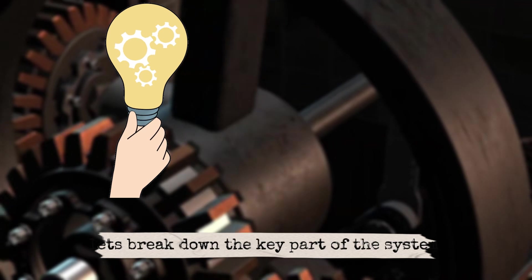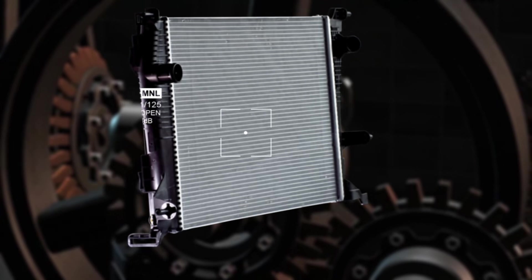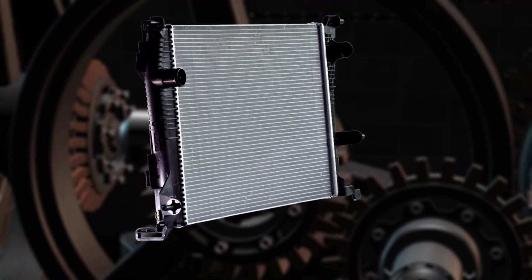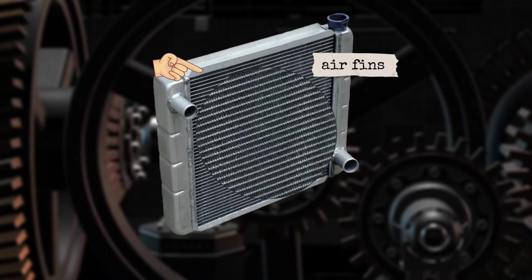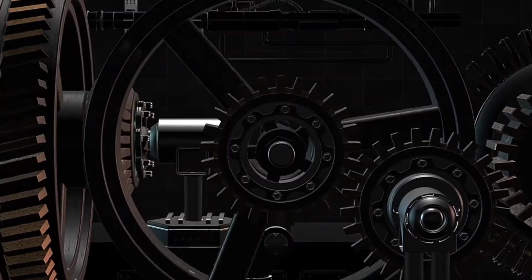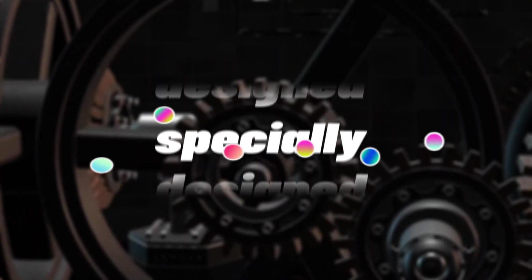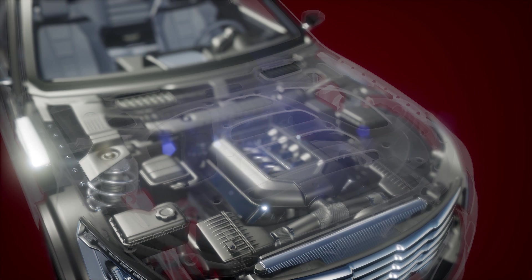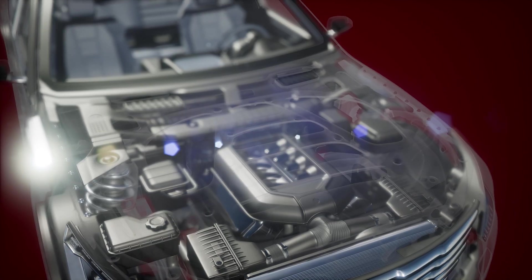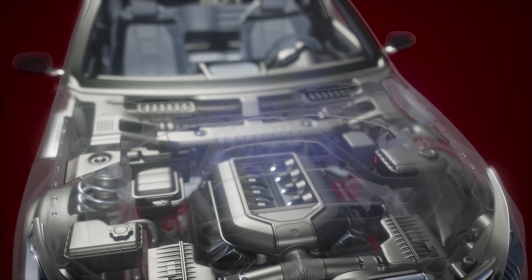Let's break down the key parts of this system. First, the radiator — the star of the show. Picture it like a big metal grid with tiny tubes. Hot coolant enters, spreads through those tubes, and as air passes over the fins, the heat escapes. Second, coolant — this isn't just plain water. It's specially designed to handle extreme heat in summer and prevent freezing in winter. It also protects your engine from corrosion. Third, the water pump — this is the system's heart. Without it, coolant wouldn't circulate. The pump keeps the fluid moving non-stop.